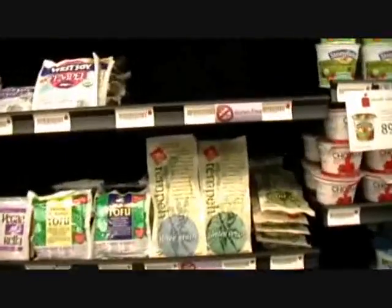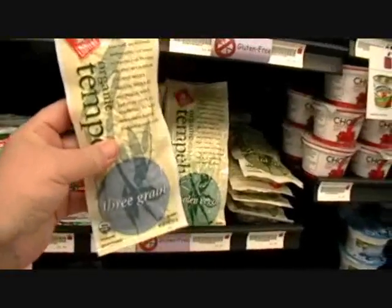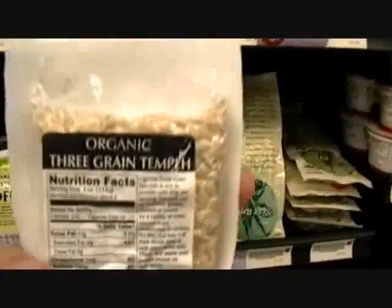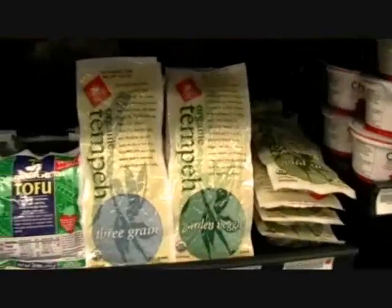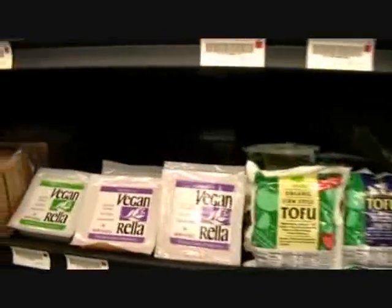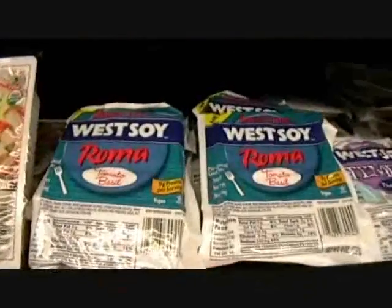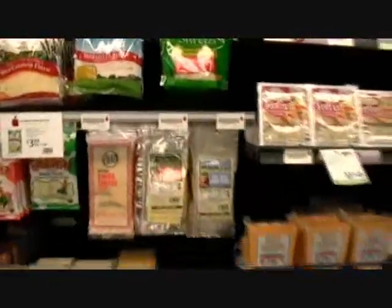Tempeh — I cooked some tempeh just yesterday for the first time. That was an experience, that was interesting. This is what I got — yeah, this is the one: three grain organic tempeh. It has sort of a taste. You brown it in a skillet with olive oil or vegetable oil, and it's sort of like hash browns. And then there's tofu, of course, all different types. Westsoy is a very popular brand — organic tofu. If you got a brand you like, chances are pretty good it's here.